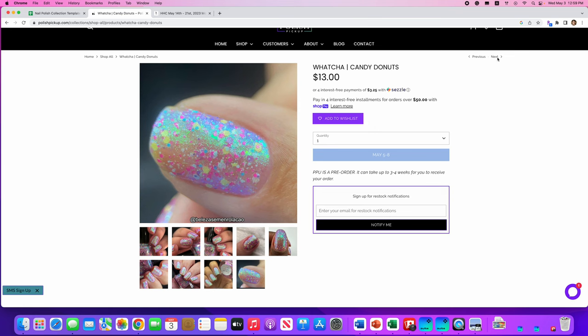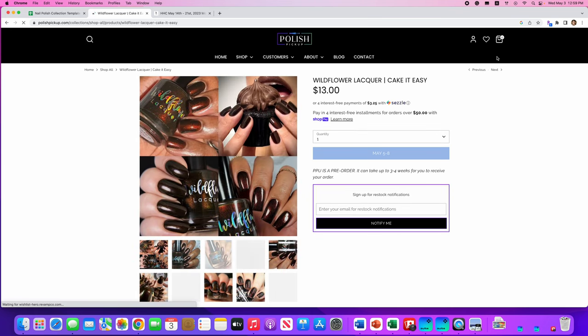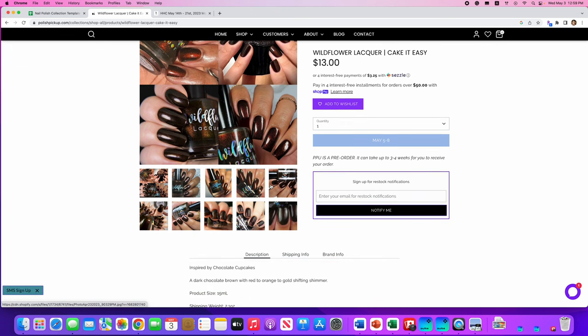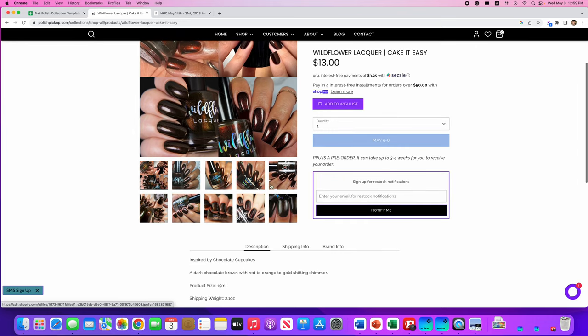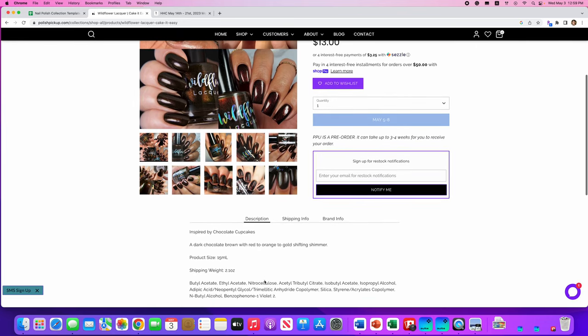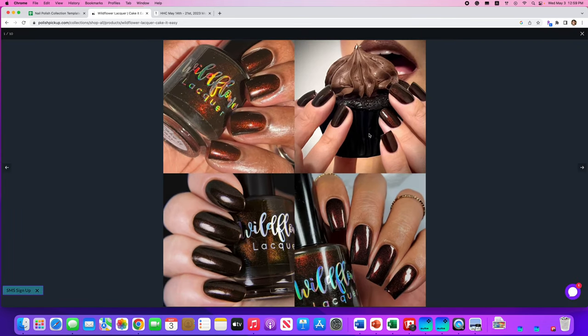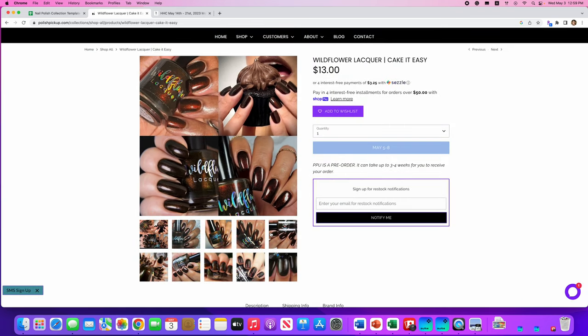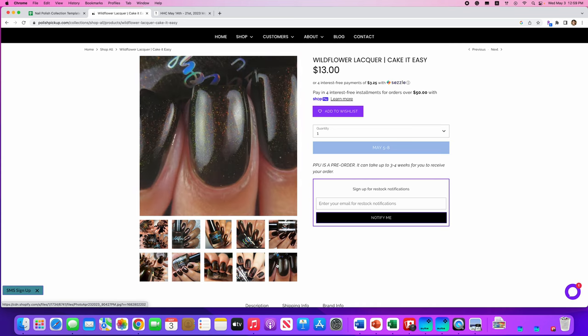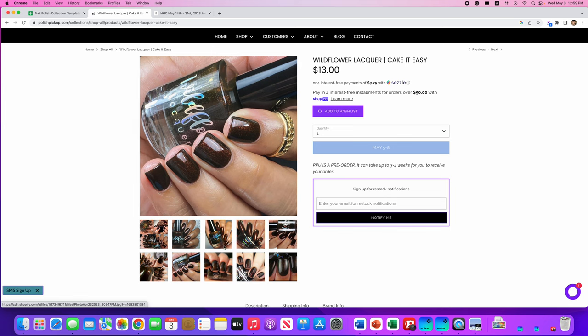Wildflower Lacquer, Cake It Easy, inspired by chocolate cupcakes — I want to eat that chocolate cupcake! It's a dark chocolate brown with red to orange to gold shifting shimmer. No cap. This literally looks like chocolate on the nails. I'm only saying no to this one because I have a couple of really chocolatey browns already. So I don't need another one, but come on — that looks delicious.